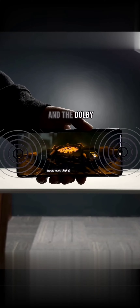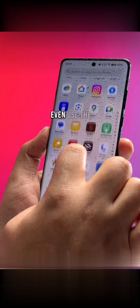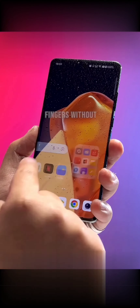Watching movies in Dolby Vision is such a bliss on this phone and the Dolby Atmos stereo speakers are very loud and clear. This phone is IP65 rated and you can even use the screen with wet fingers without any problems.